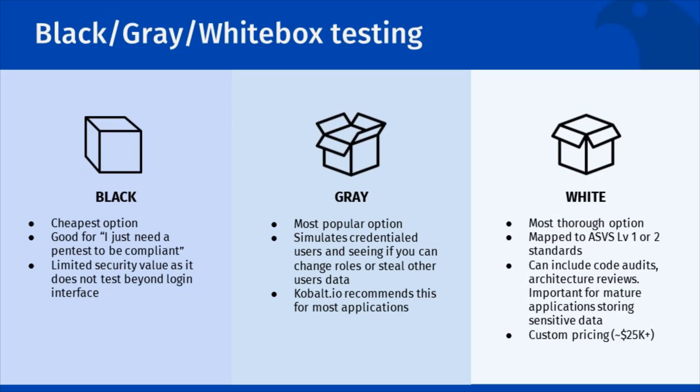This is good for applications that are difficult to sign up for. It is already a good option if you are looking for a pen test simply to check that compliance box. It provides limited security value outside of the surface of your application. At Cobalt.io, we aren't huge fans of this pen test, but recognize for cash-limited early-stage startups, it is an important option to get going.